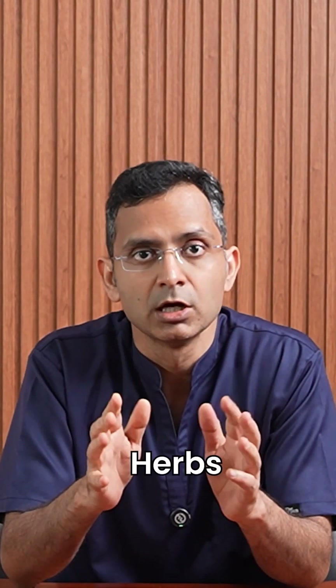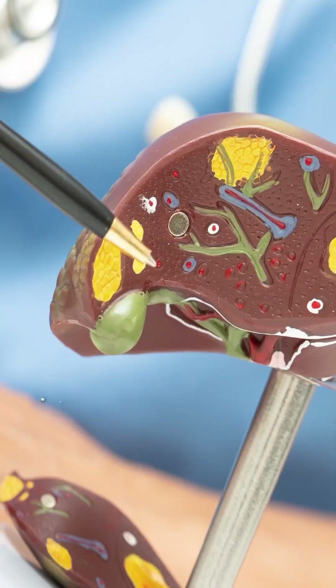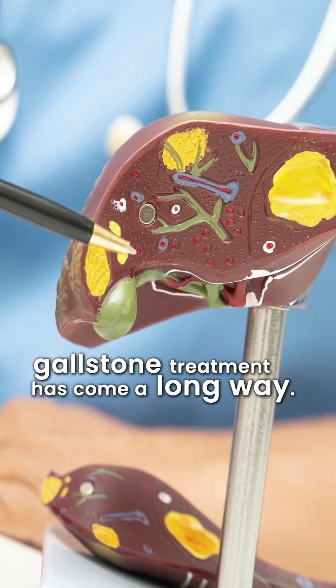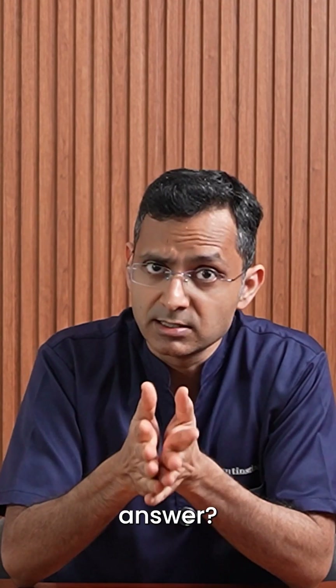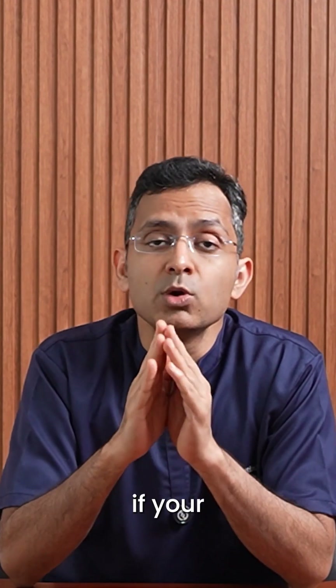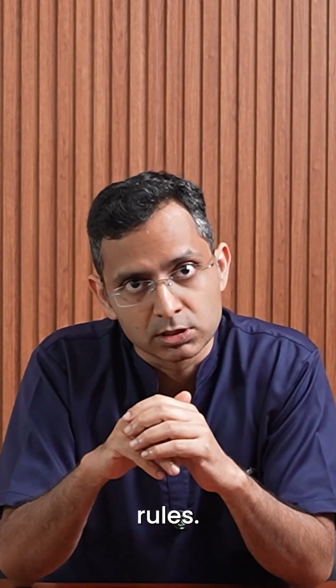From goat bile and herbs to bile acid tablets, gallstone treatment has come a long way. A lot of patients ask: can I dissolve gallstones without surgery? The answer is yes, but only if your stones play by the rules.